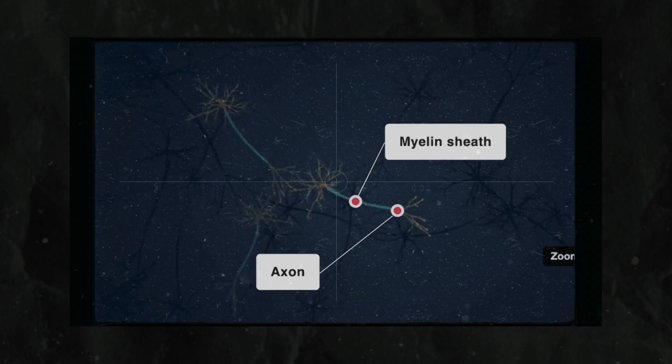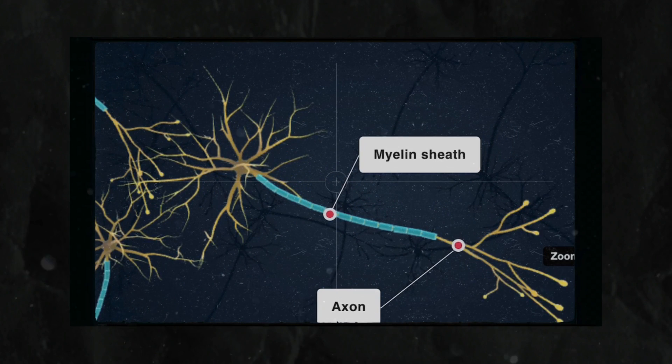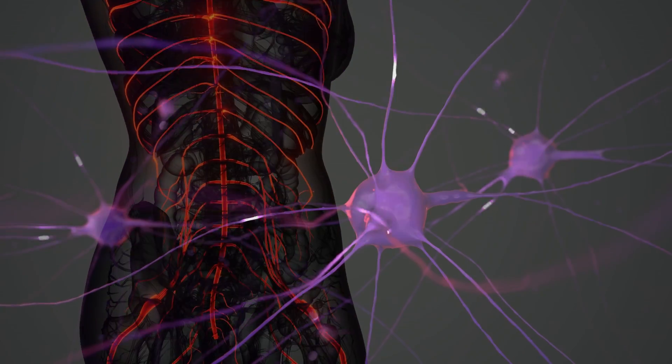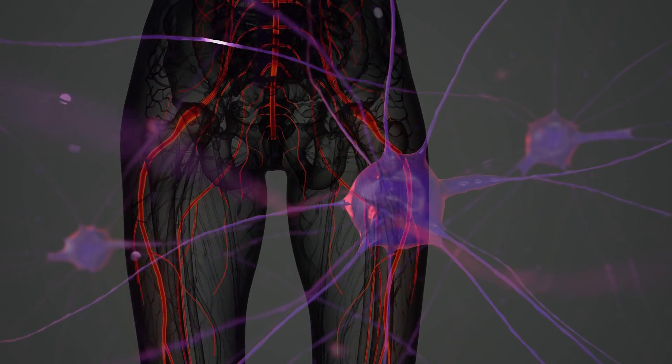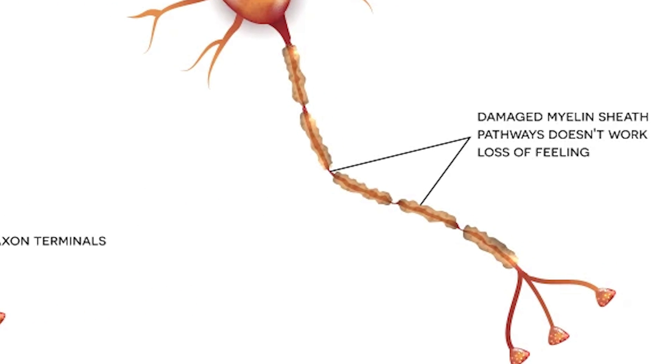This lack of B12 can harm the protective coating of nerve cells — the myelin. This coating is very important for the fast and smooth conduction of messages in the nervous system. When it gets damaged, it can cause major problems with thinking and memory skills.